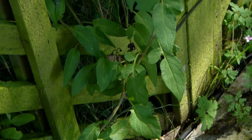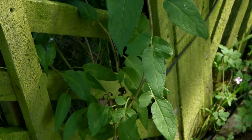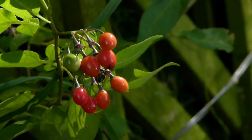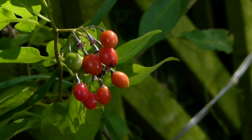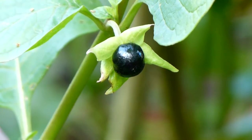I'll start at the end, because there is much less justification for confusing the plants based on the fruit. The clustered red berries of the woody nightshade are nothing like the deep purple single berries of the deadly nightshade.